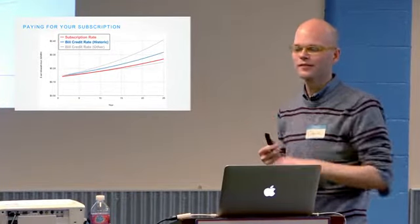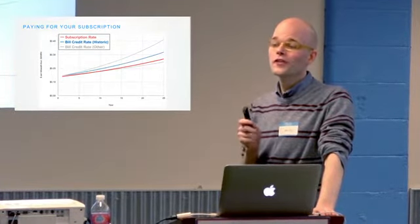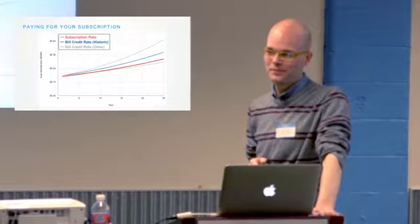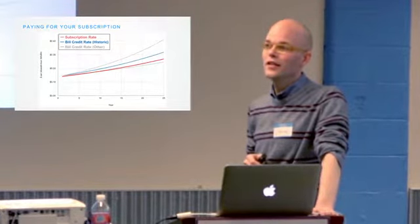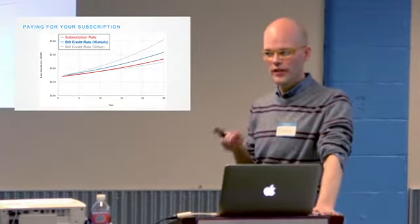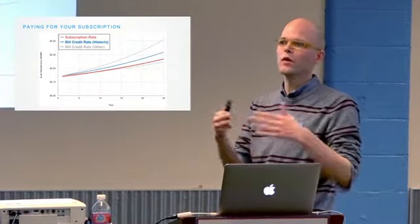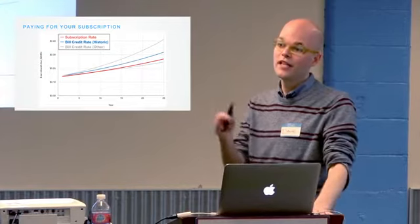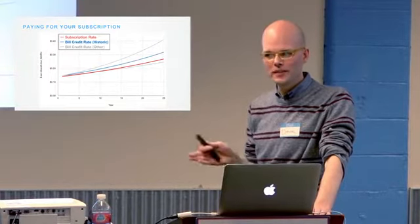They take total revenue from residential subscribers and divide it by the total amount of electricity sold. If a lot of people sign up for solar credits, in some ways it is a form of subsidy — not unlike net metering. If everyone signed up, it would increase the price of electricity a little bit, but those participating are still saving relative to that. It's meant to be revenue-neutral for Xcel — essentially a pass-through.